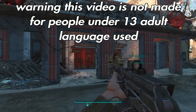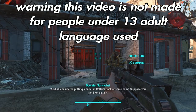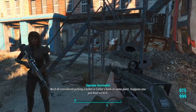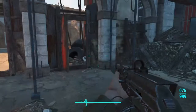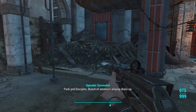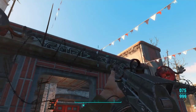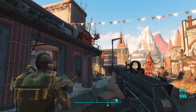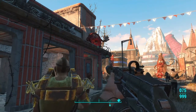Hey guys, welcome back to another episode of Fallout 4 Nuka World, Episode 11 or 12 — probably Episode 12. Hope you guys enjoy. We are going to Dry Rock Gulch in this episode.